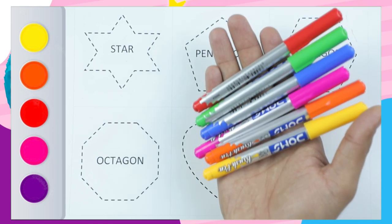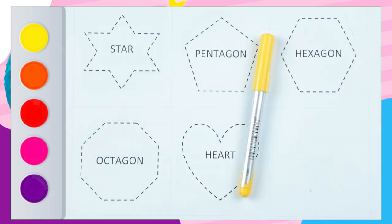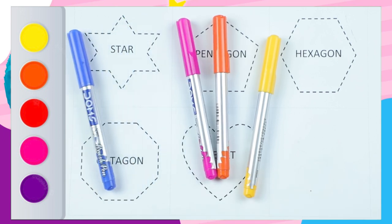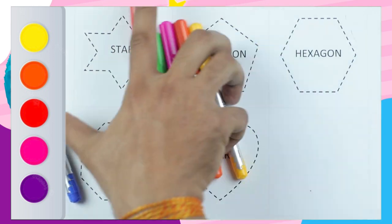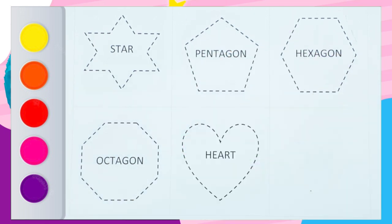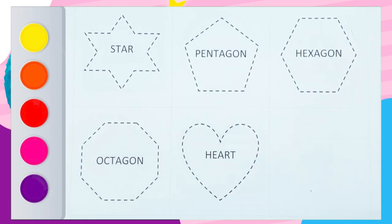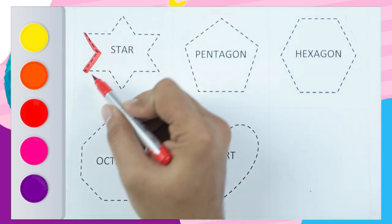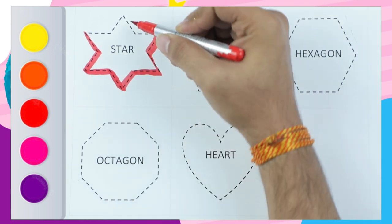Hello friends, today we learn shapes with colors: yellow, orange, pink, blue, green, and red. We will learn star, pentagon, hexagon, octagon, and heart. Let's start with the red color star — yes, it's a red star!